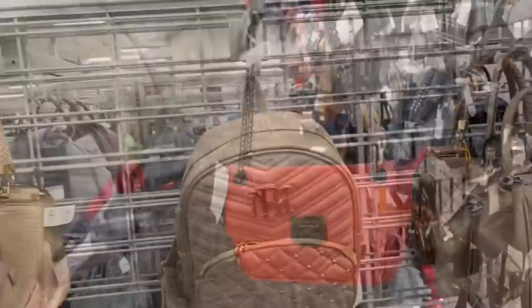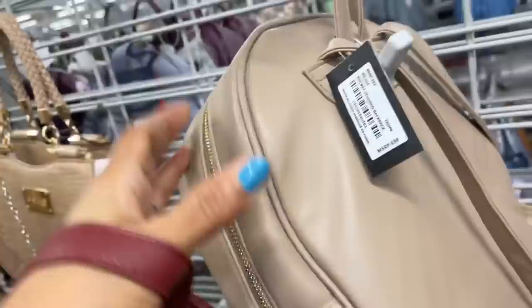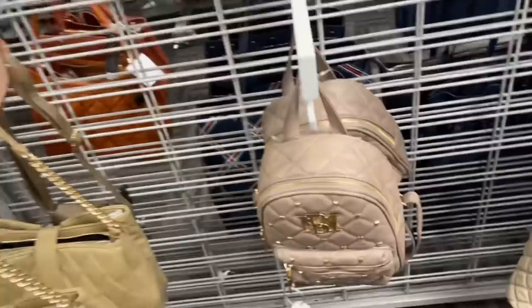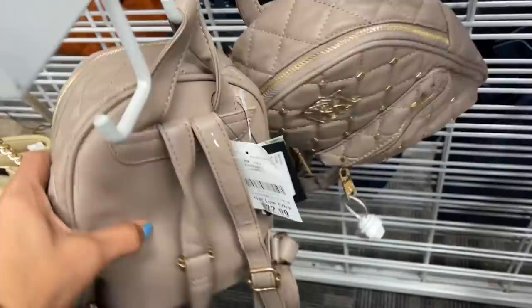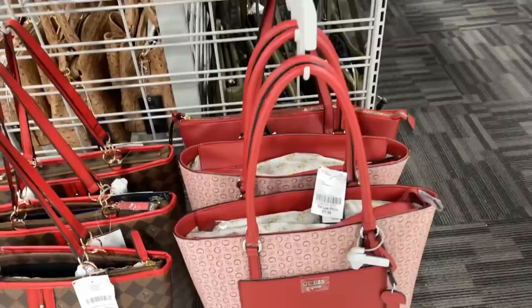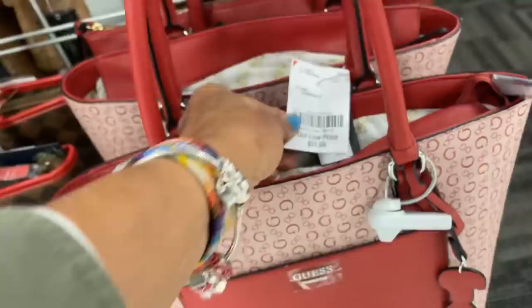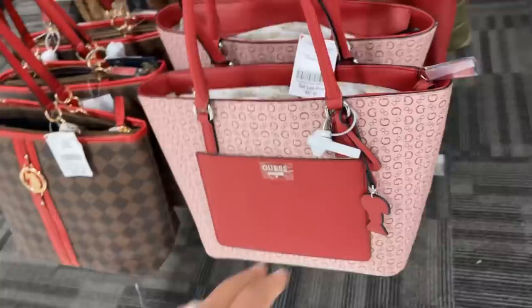I've shown this before — this is a Bagley Mishka, $25, retail $99. Now I see a smaller mini one, retail $100 also, and it's $23. That's a pretty color. Also have it in a pretty wine. Nice Guess tote — nice big pocket in the front, $38, zipper, G logo all around, also has a pocket in the back. Nice red.